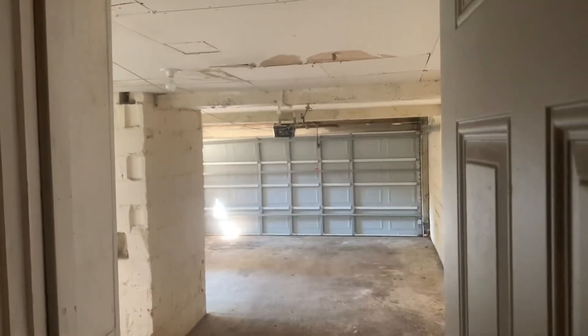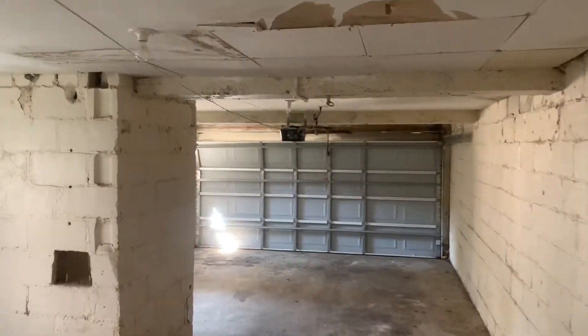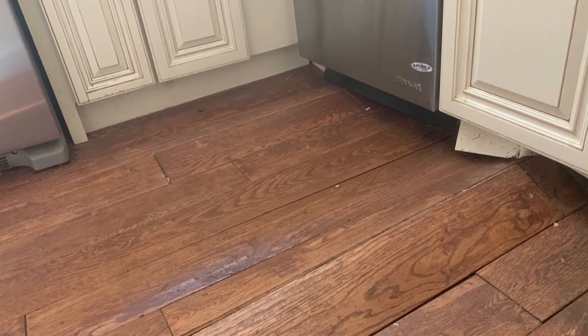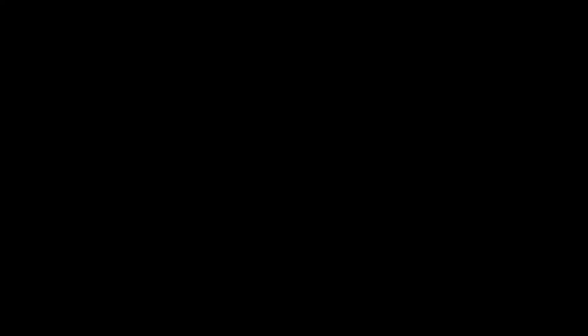This area also has a full bath and a door that leads to the garage. The garage could fit up to three cars — it's double width, though one of the cars would have to be parked tandem. It's a great amount of space. I also want to point out that the floor is buckling in the kitchen due to water damage.